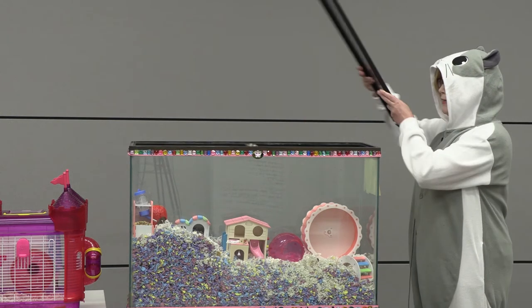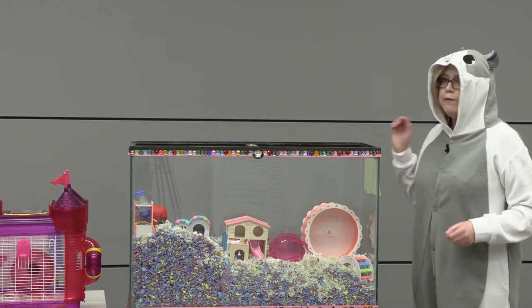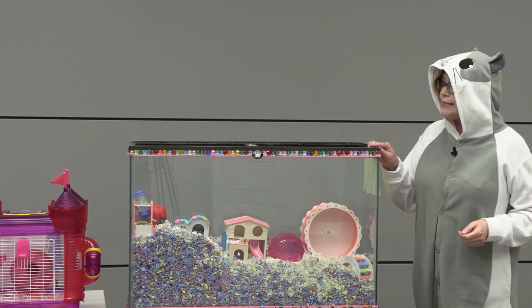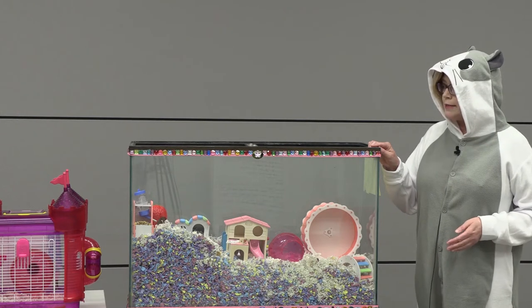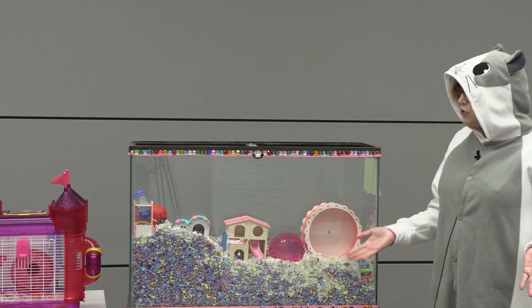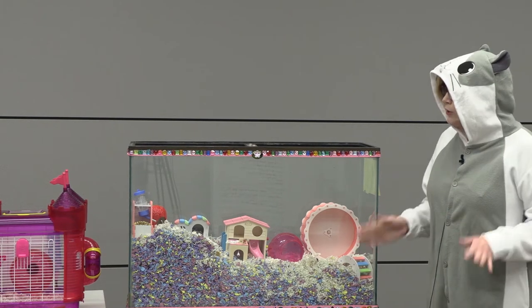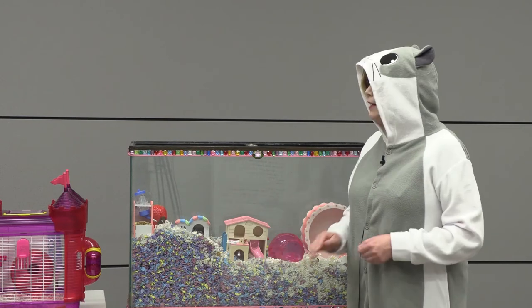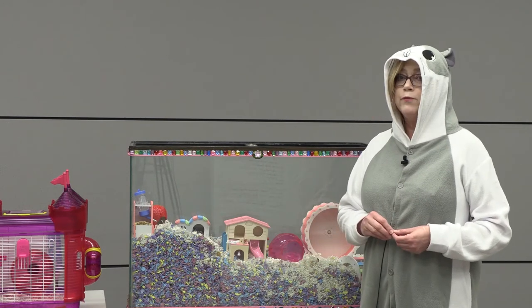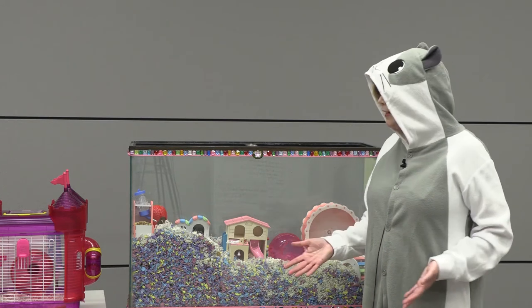Now we need to talk about where you're going to put your hamster home. You're going to want to choose a very quiet place away from direct sunlight or drafting windows or doors. What in the world should you put inside your hamster home? There are a few essentials. You're going to want to choose paper bedding that is not scented, and not choose any type of wood bedding because that will cause breathing problems for your hamster.